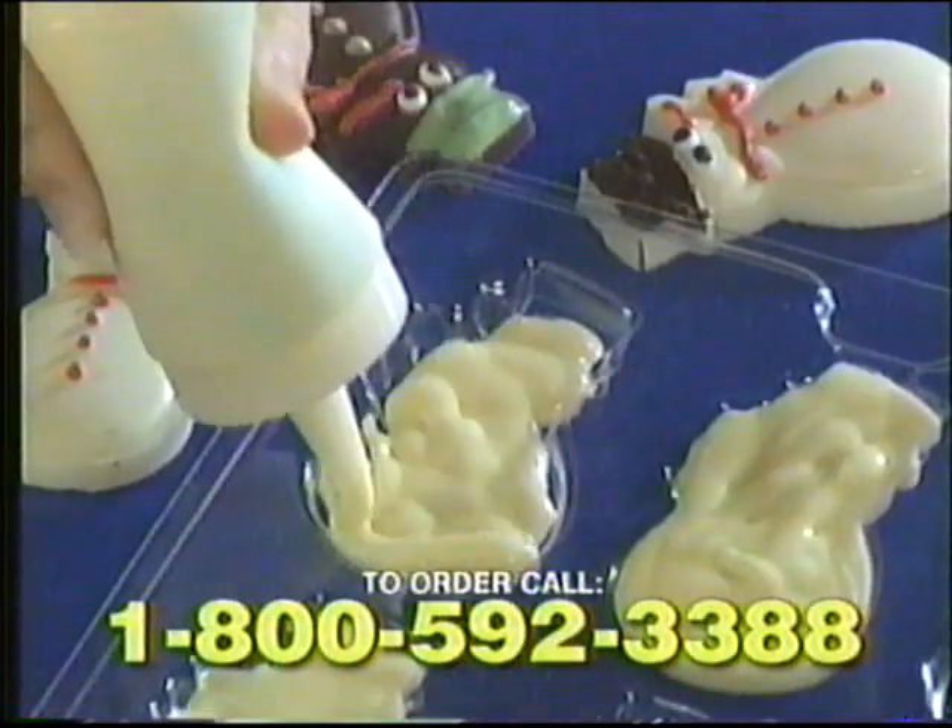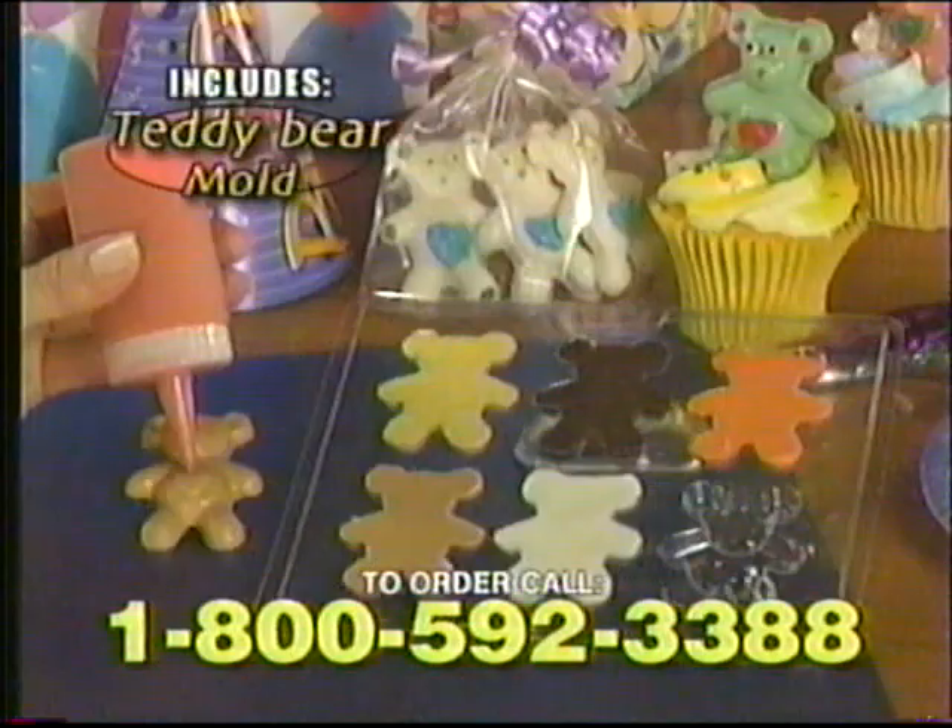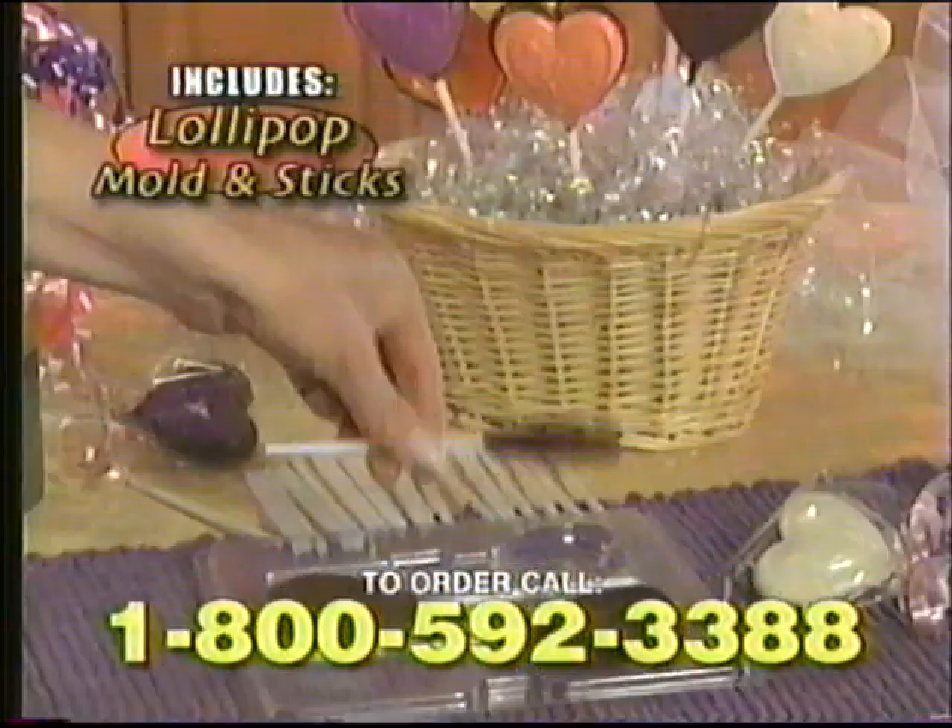And look, fill the designer mold for snowmen during the holidays! Create teddy bears, seashells, lollipops, and more!